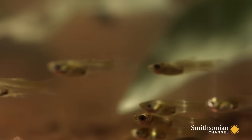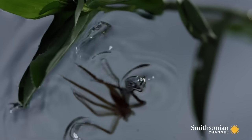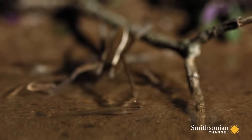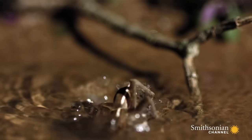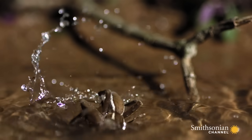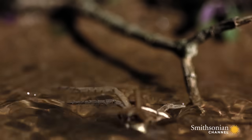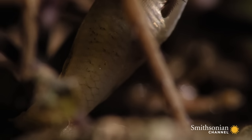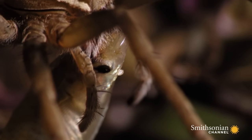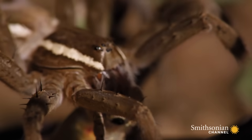The fish may have been scared out of the spider's hunting zone, but now they're in the shallows. The fishing spider injects paralyzing venom into the fish, which slowly turns its insides into a nutritious soup. This prize catch is something worth bragging about.